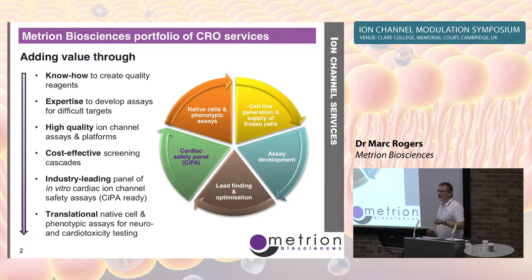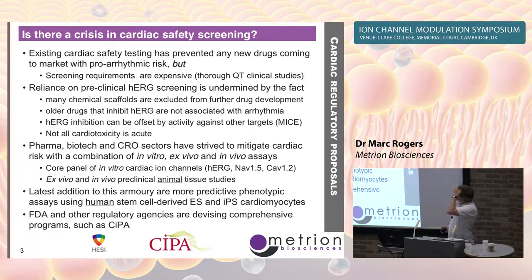What I talked about before was just the cardiac safety panel — the in vitro assays, the human cardiac ion channels. What I'm going to talk about today is the phenotypic assays using the human stem cell cardiomyocytes.